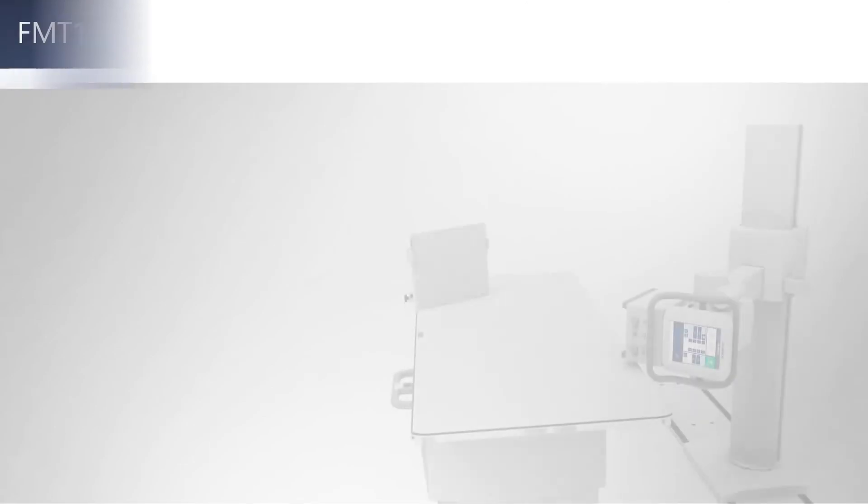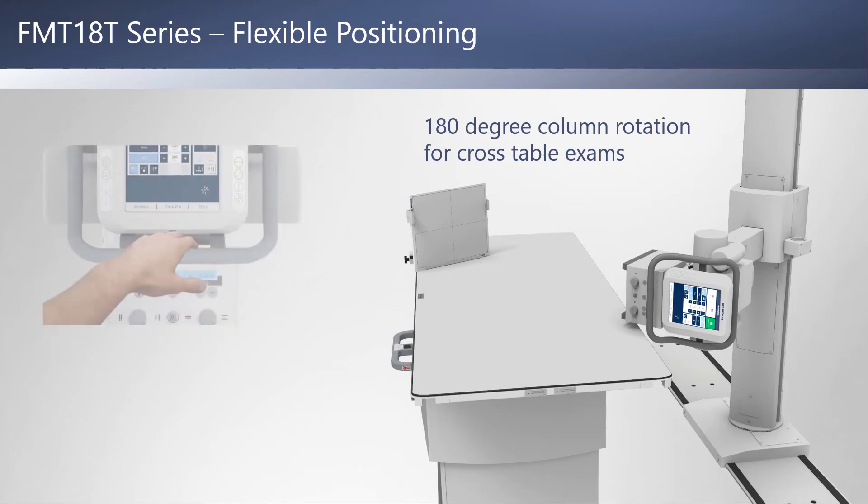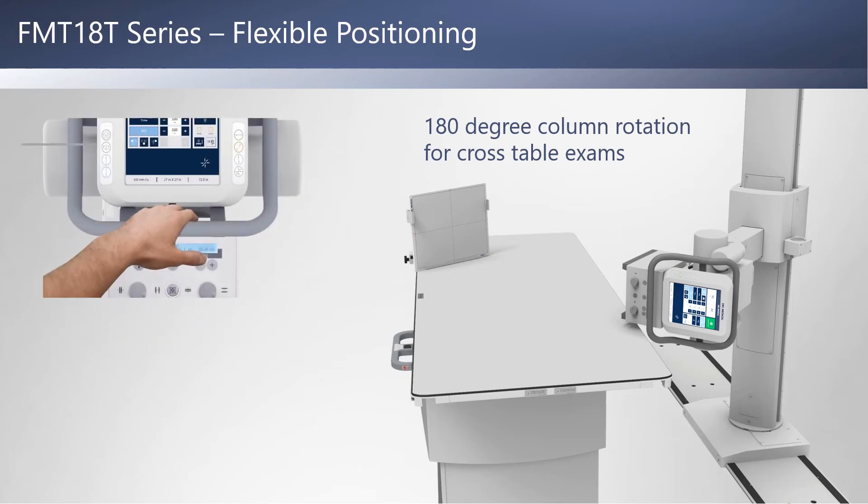The FMT18's tube column can be easily rotated 180 degrees for crosstable exams. Just press the column lock release button that's conveniently located on the tube-side controls and rotate the column in either direction.